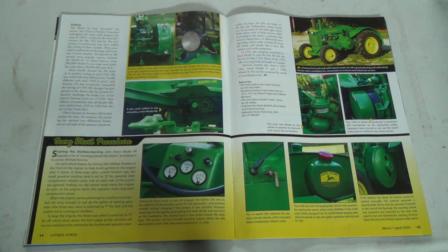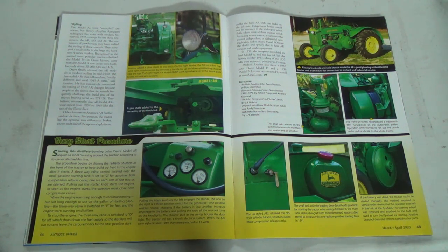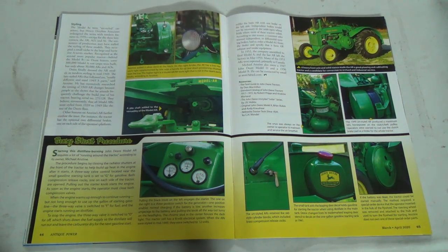The Model As were unstyled, but Henry Dreyfuss's associate redesigned the series with modern features in 1939 — except for three latecomers: the AR, AO, and AI. The economics of production may have stalled the styling of those models — they occupied a small niche in the large, lucrative A series market. Recognized as the second most popular tractor behind the Model B in John Deere's history, some 300,000 Model A row crops were built, but only about 30,000 ARs and AOs. Wow, that's a lot less.